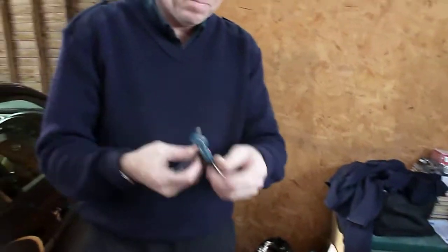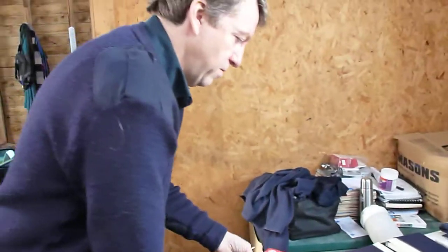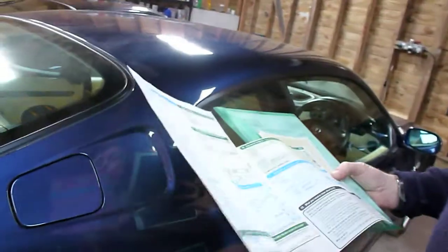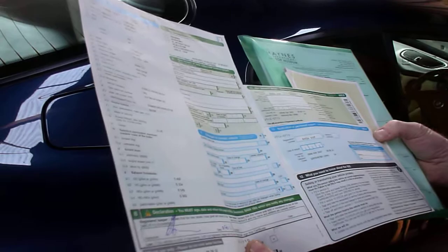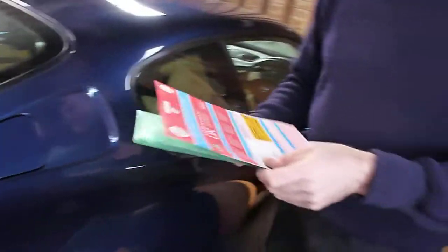We'll also have a look at the documents beforehand. Here are the documents. First of all, we have two keys and the logbook. This is the V5. If we open the logbook, you can see that the last owner has had it a couple of years — he was a Navy pilot actually. He's had it two years since August 2010. There were six former keepers, but that's not unusual for a car like this. There we are, the V5.